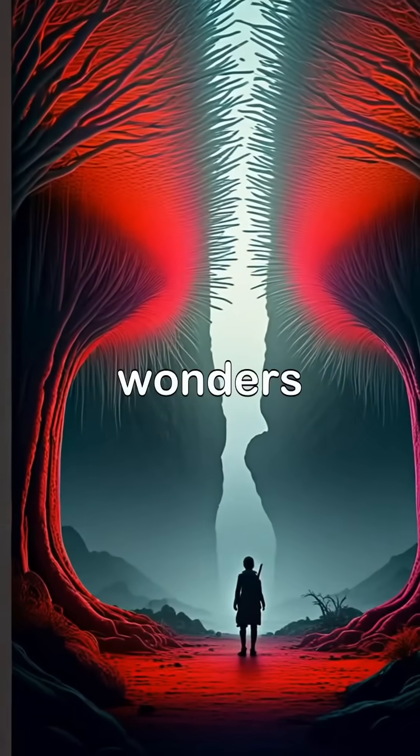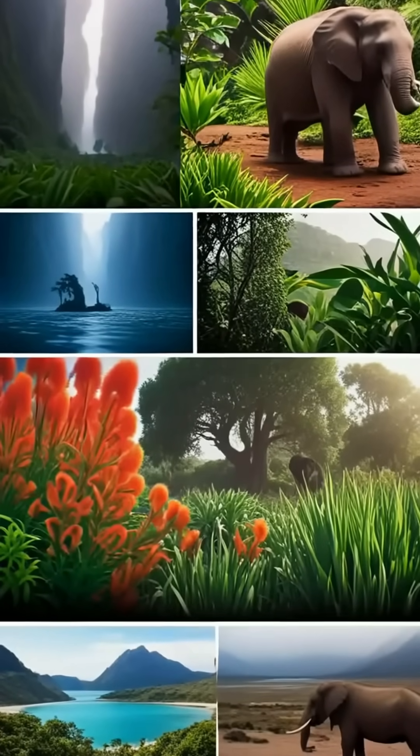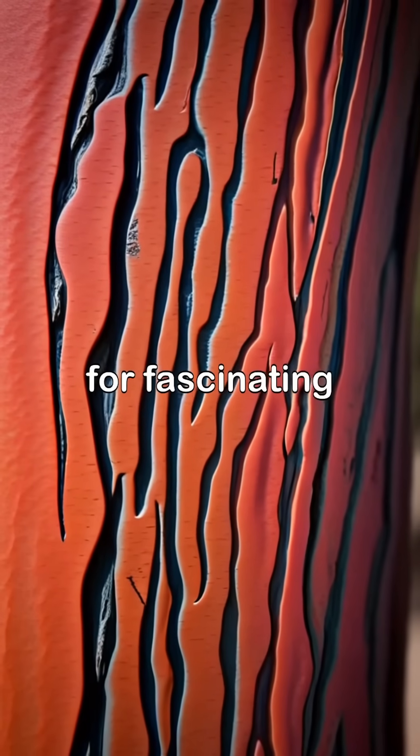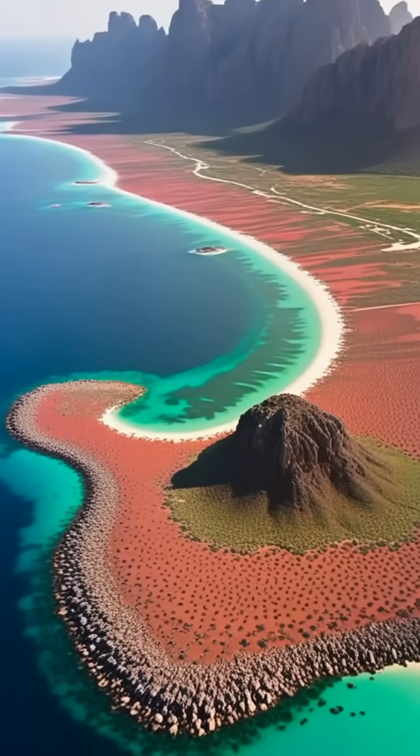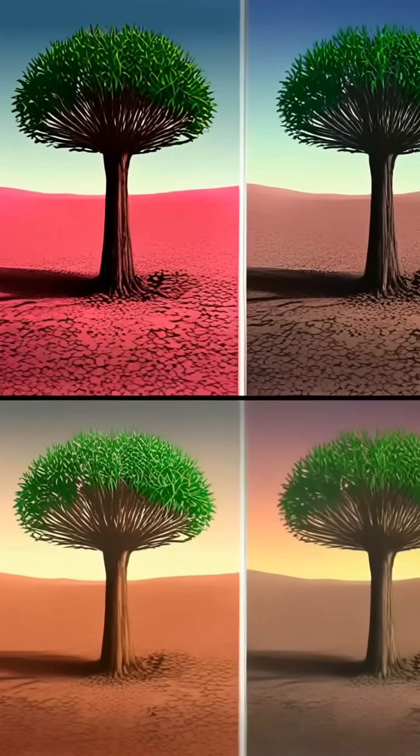Follow for more wild wonders of nature. Join us as we dive deeper into the mysteries of nature and uncover more extraordinary stories, like the dragon blood tree. Subscribe to our channel for fascinating facts about incredible plants and wildlife from around the world, including the majestic dragon blood tree.